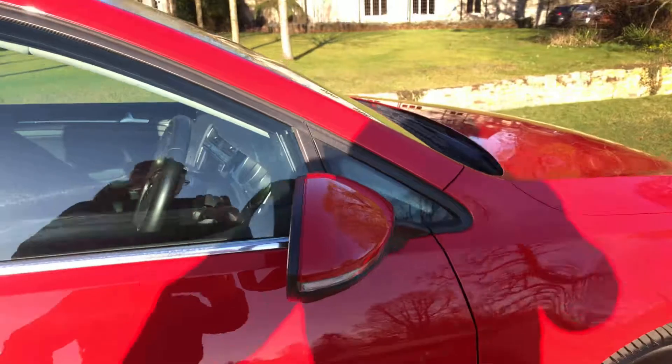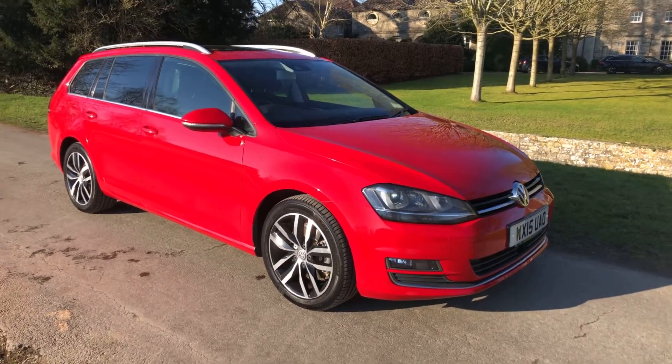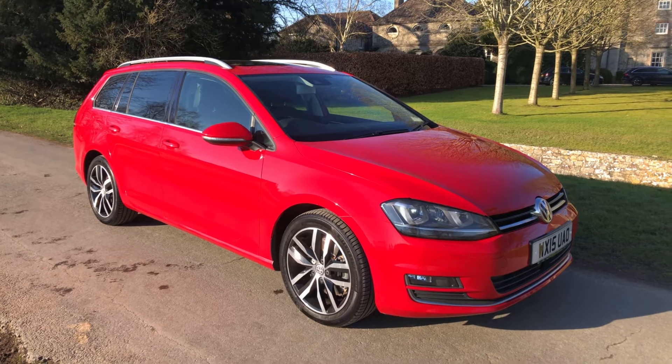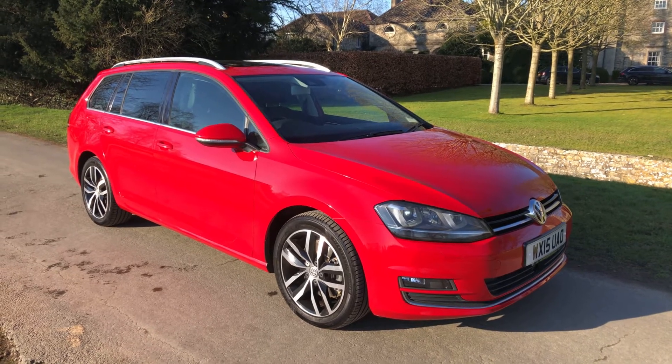This car looks stunning. It's finished in red but has full black leather inside. It's got LED headlights and headlight washers as well. It really is an outstanding car in fantastic condition — we've struggled to find one with these sort of features on it and in this condition, especially at the bottom.